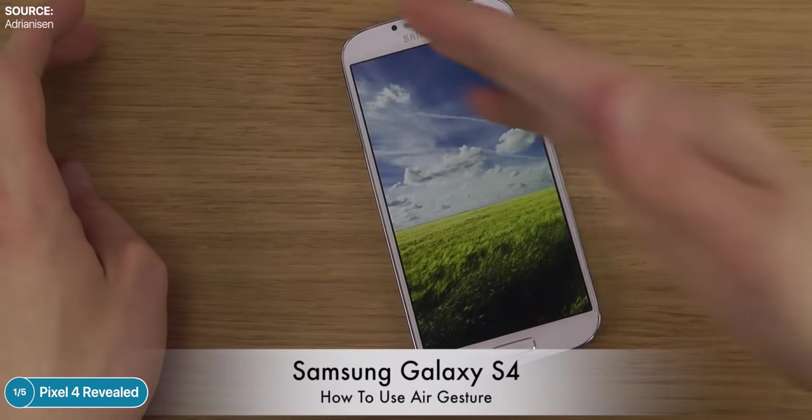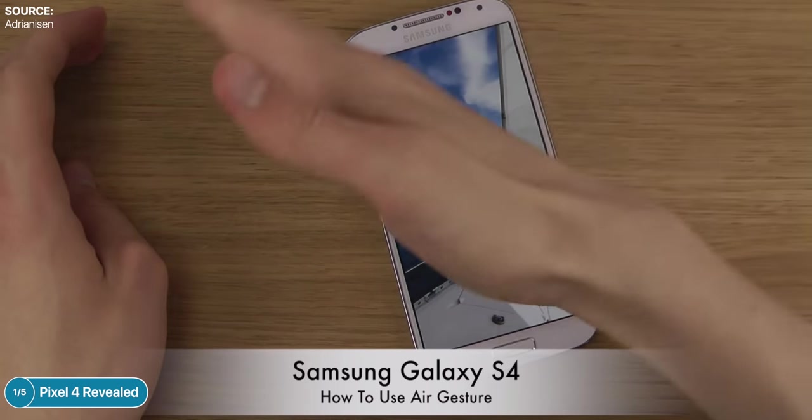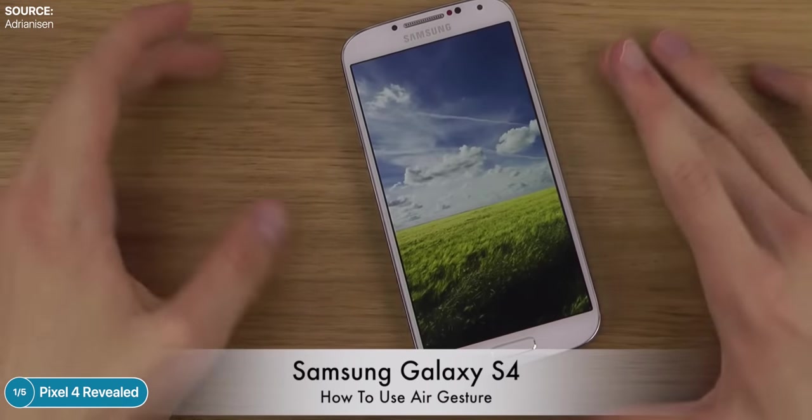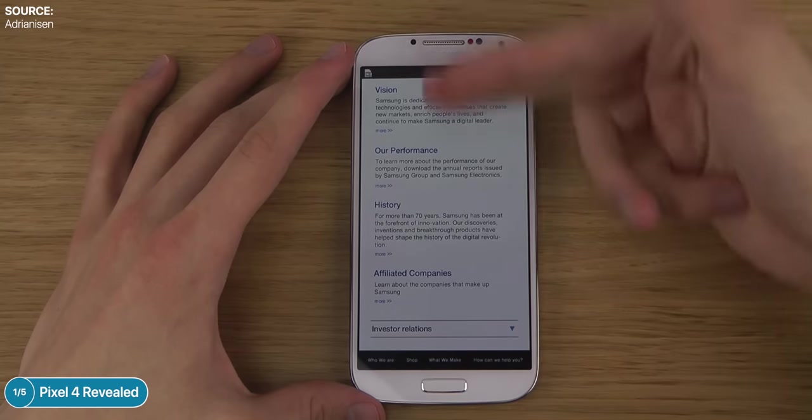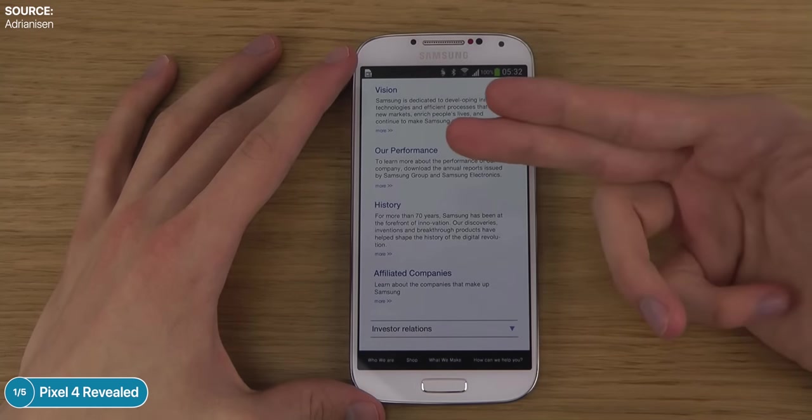A woman swipes through apps or photos — I don't really see the point, it's cool but not super useful. This is similar to the Galaxy S4 from 2013, which came with air gestures letting you control the phone with your palm. Samsung ended up killing air gestures because they were a gimmick in the end.